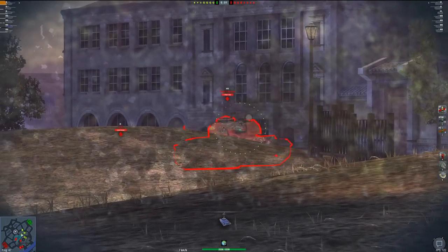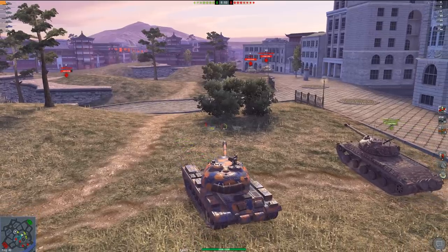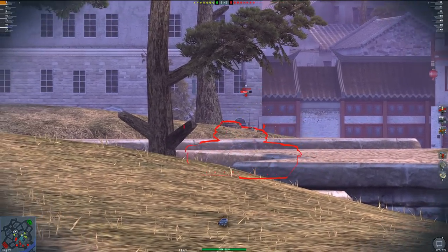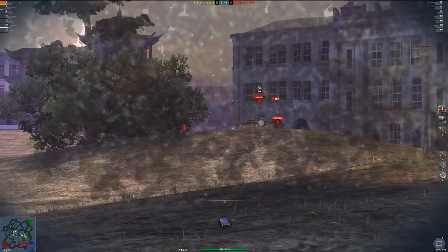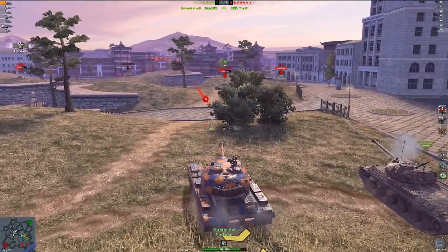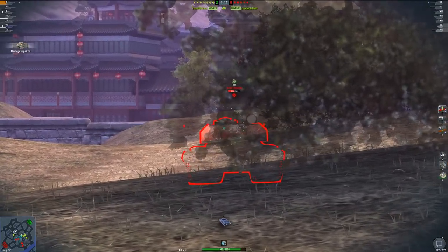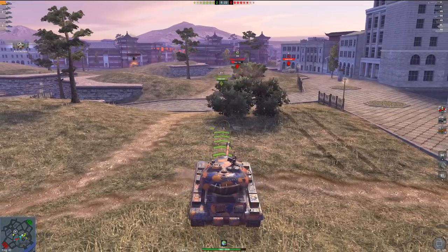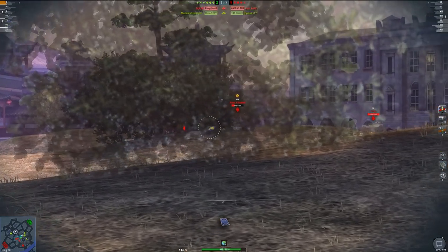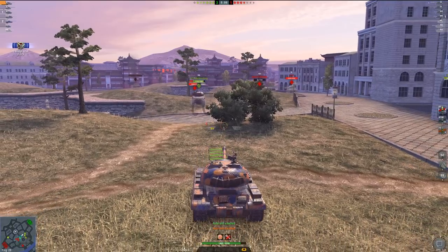We've already gotten about two connecting shells out. We've got the Caernarvon Action X off to the side — let's aim at his upper turret. The shot was perfectly aimed but didn't connect. We've got the T49 off to the side. Let's get a shell into that Action X — fire, 499 damage. I'm really not worried about being penned by the Action X. Another nice tap right into the turret — that fantastic standard pen just cuts straight through frontal armor. Boom, another tap for 401 damage.